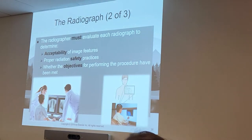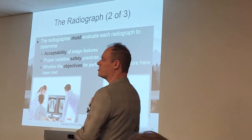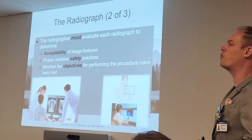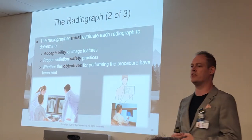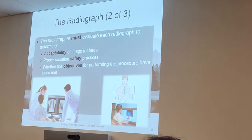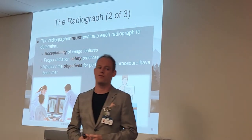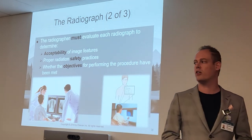When we look at each of these radiographs, we have to consider three bullet points: the acceptability of the image features, ensuring proper radiation safety practices, and determining whether the objectives before the procedure have been met. When we say proper radiation safety practices, that involves a number of different factors. When we're doing x-rays, we're delivering ionizing radiation. We want to deliver the lowest dose possible — the ALARA principle.